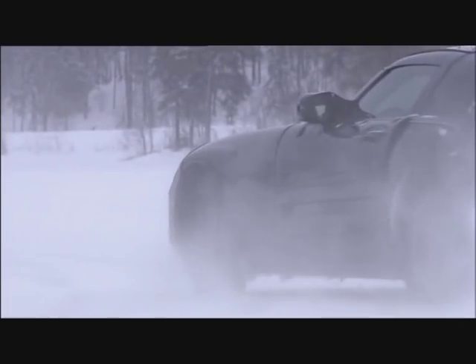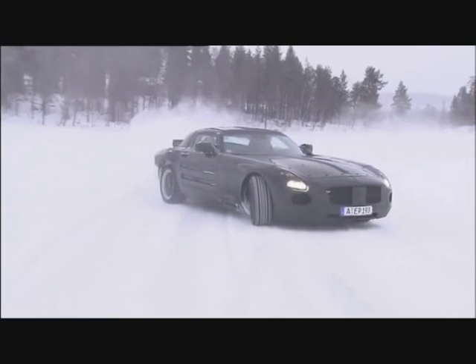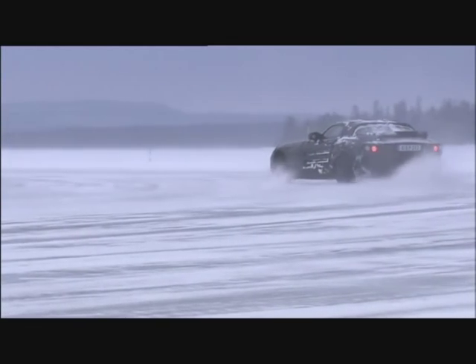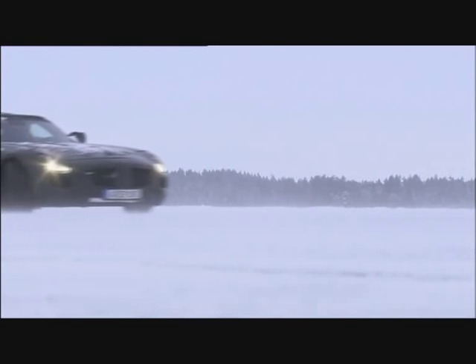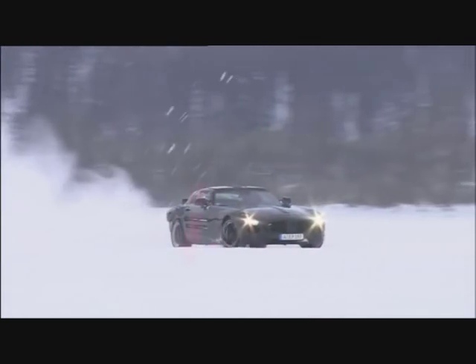On a frozen lake in Arjeplog, Sweden, just south of the Arctic Circle, the car was tested mainly for its traction and chassis. AMG's out to obtain perfect driving dynamics with precise steering and first-class agility. Just looking at these pictures makes your mouth water for the Mercedes SLS AMG.